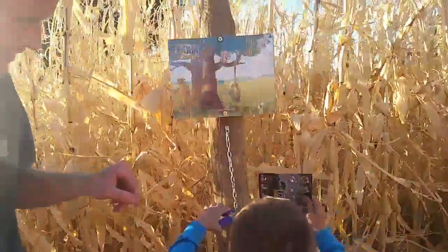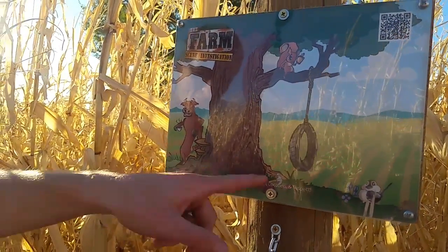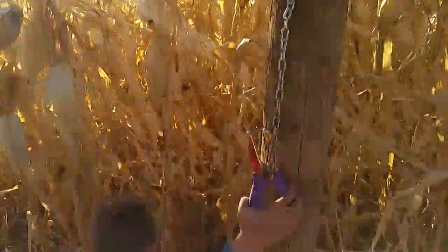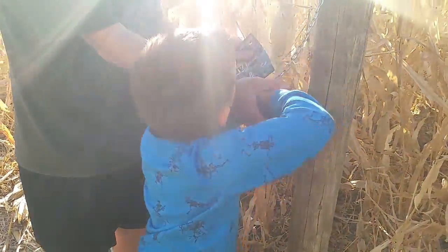Alright, we're doing another corn maze. This is the farm scene investigation — to figure out who kidnapped farmer Joe, what the weapon was, and what the location was. There's a clue in a corn maze. We found a clue, so we can mark off the cow as a suspect, and the hammer as a weapon, and the tree as a location. Are you marking them, Isaac? You got the cow and the tree and the hammer. Nice job!